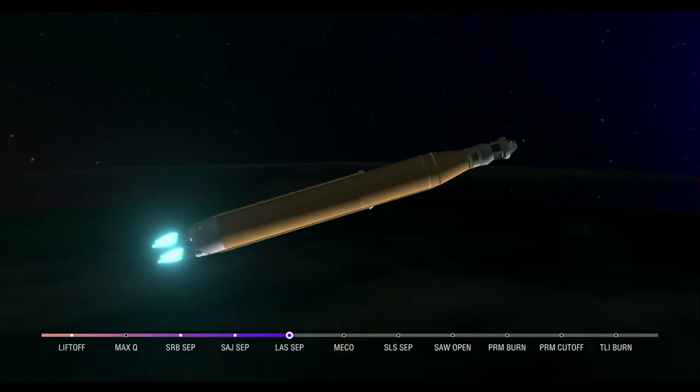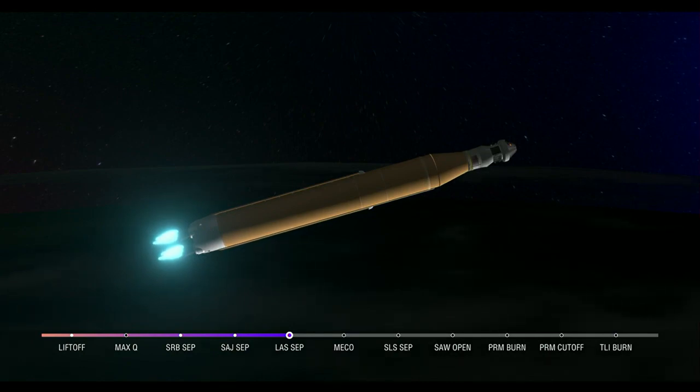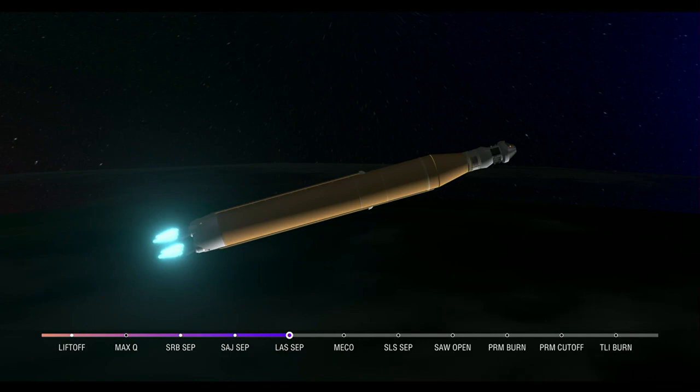We are anticipating core stage main engine cutoff at about 8 minutes and 3 seconds. About 10 seconds later, we'll see core stage separation, at which point Orion and the Interim Cryogenic Propulsion Stage will be flying free. Now traveling over 10,000 miles per hour — 6 minutes and 15 seconds into the flight of Artemis 1, 427 miles downrange.